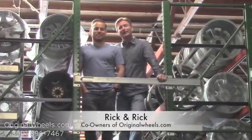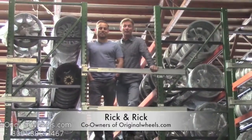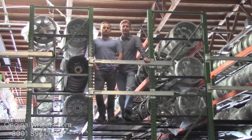Hey, it's Rick and Rick from OriginalWheels.com, and we are proud to have been serving the public and automotive industry with wheels and hubcaps since 1979. And as always, our goal is to provide the best quality wheels and service at the best price possible.